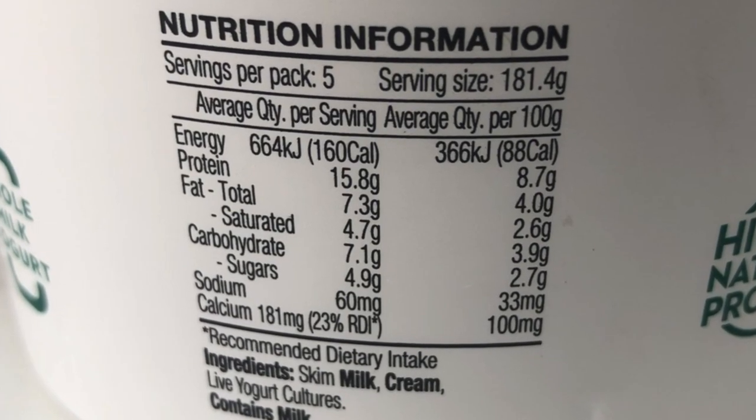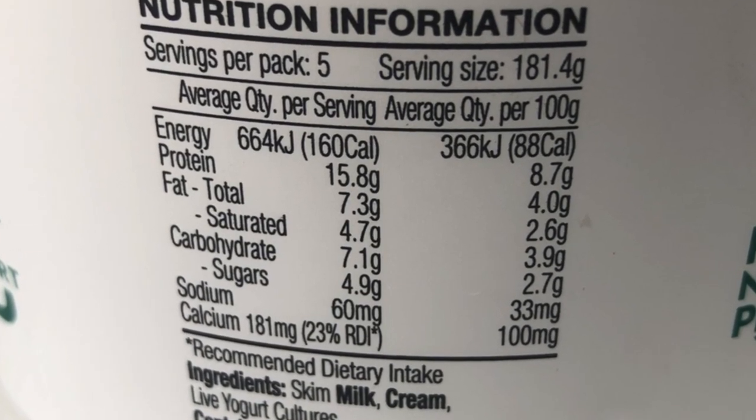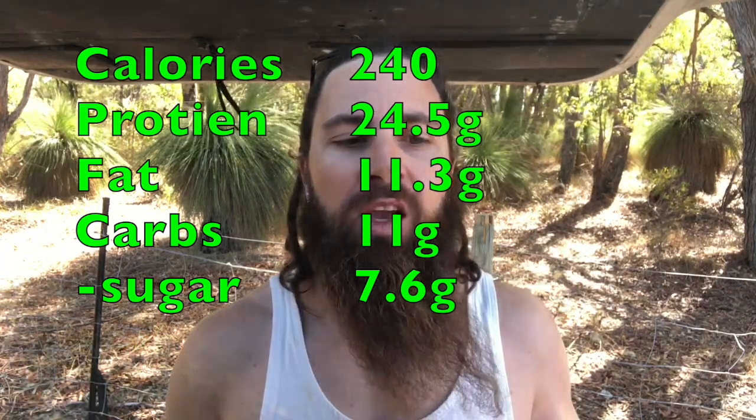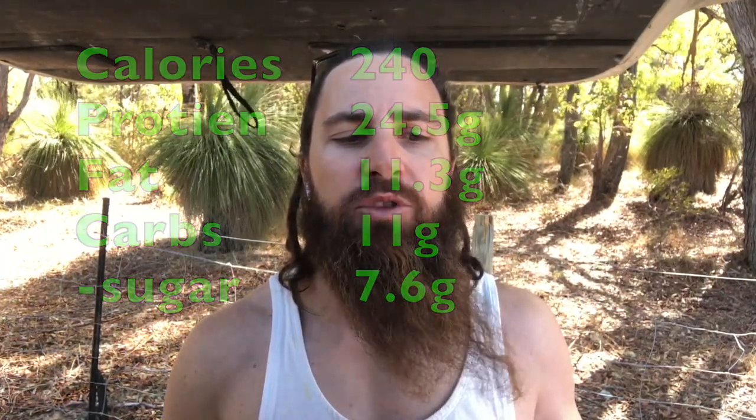The 300 gram serving size works out to 240 calories, 24.5 grams of protein, 11.3 grams of fat, and 11 grams of carbs with 7.6 of that being sugar. So quite high considering I'm usually on a zero carb diet, so it'll be interesting to see what effect this has.